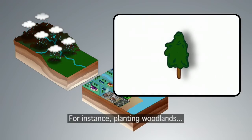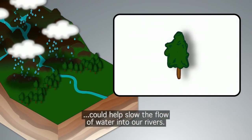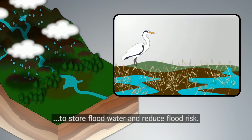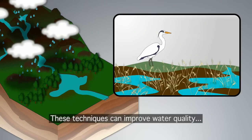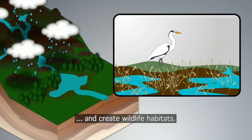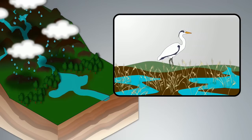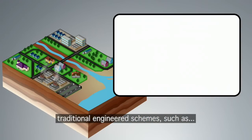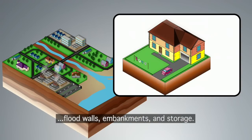For instance, planting woodlands could help slow the flow of water into our rivers. Flood plains and wetlands could also help to store flood water and reduce flood risk. These techniques can improve water quality and create wildlife habitats. Natural techniques can be used alongside traditional engineered schemes, such as flood walls, embankments and storage.